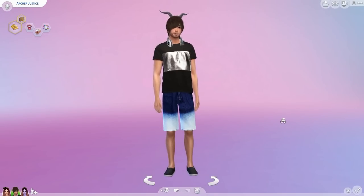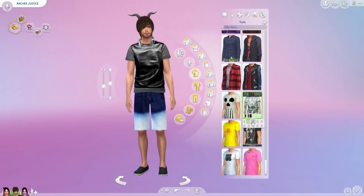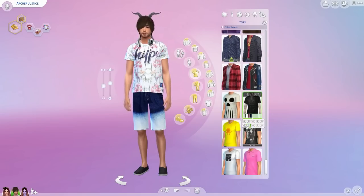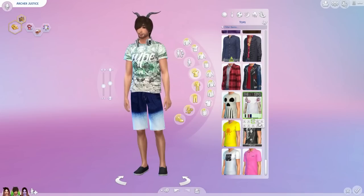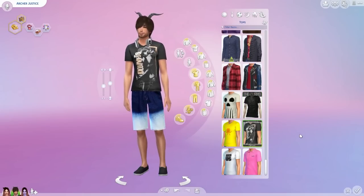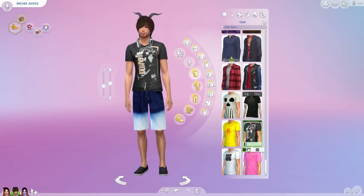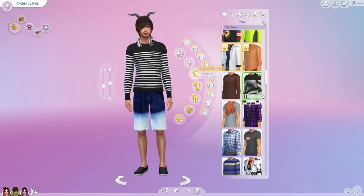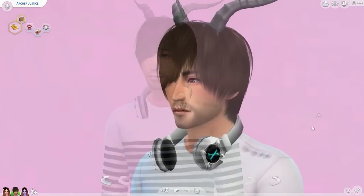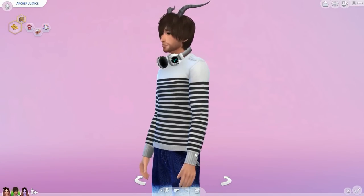Moving on to male tops. This top is by 77 Sims and comes in a variety of patterns and colors. I find it hard to find good male clothing so I always want to include it in my CC finds. I also recommend these shirts by Devilicious, which come in a nice variety of colors. Here we also have this basic striped sweater by Around the Sims, coming in these colors. It's a nice basic to have and features a button detail on the side.